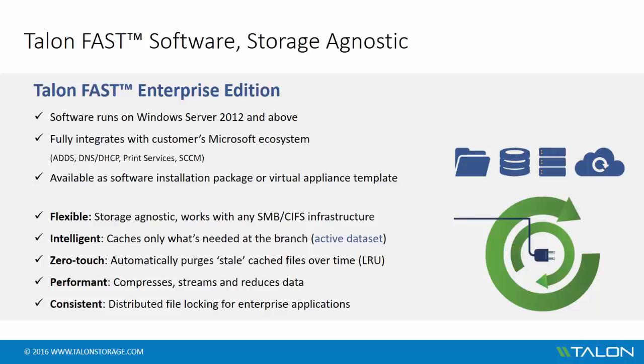Talon's intelligent file caching technology only caches what's needed at the branch — the active dataset — which allows organizations to drastically reduce storage cost and complexity in both the data center and distributed locations. The cache itself is zero-touch; it automatically purges stale cached files over time based on a least recently used algorithm. This means there will always be space available for users to cache new, relevant data, and IT admins don't have to worry about adding or maintaining storage in distributed locations.